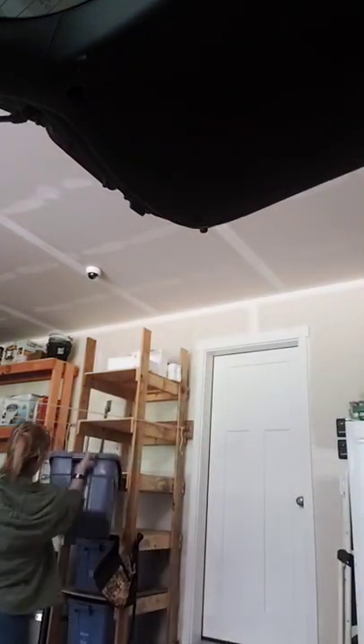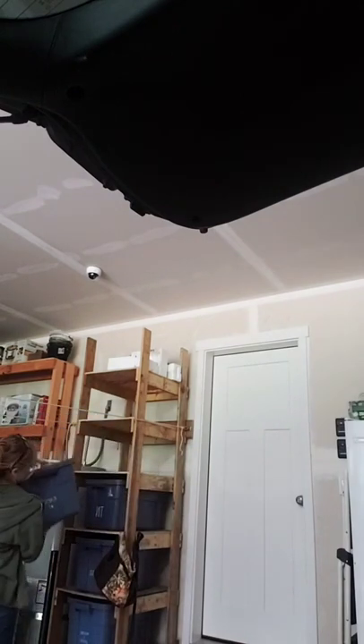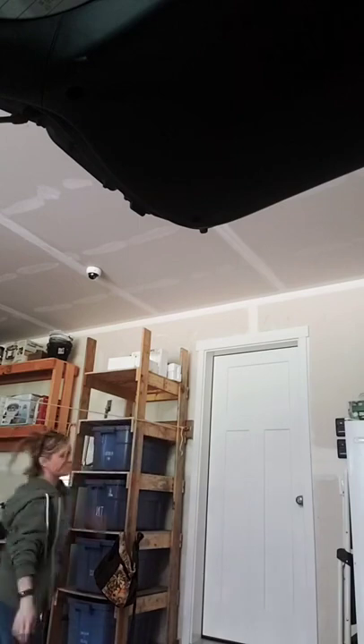So I just got back from the dump and it literally is that easy. I walked up, I threw everything in. I was pretty much in and out, and there were still people there that had come after me. It just pays to be organized.